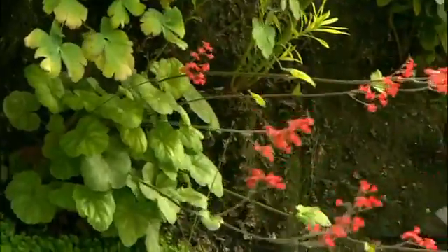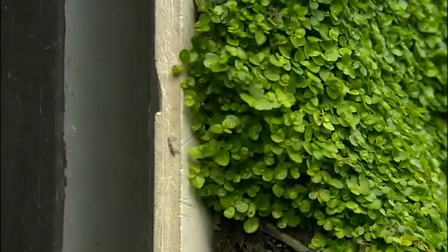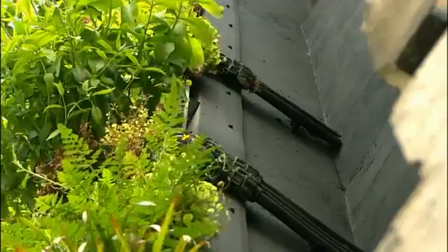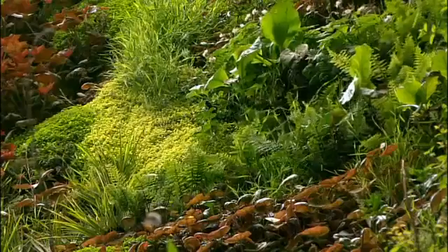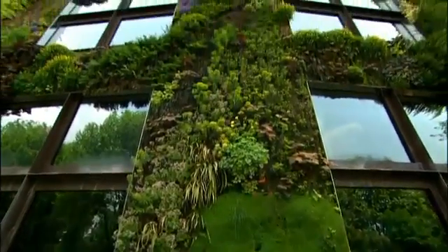The wall is composed of a layer of rot-proof felt that provides good capillary action. This is stapled on top of a waterproof layer of PVC, and that in turn is attached to a metal framework. There isn't a bit of soil in sight. Irrigation water is enriched with a high level of nutrients and allowed to run down through the entire wall into a trough where surplus is returned to the top of the wall.